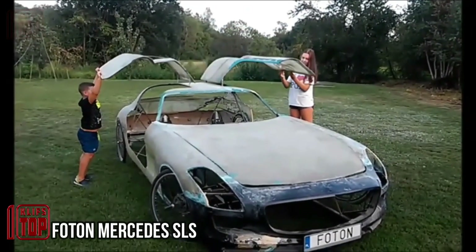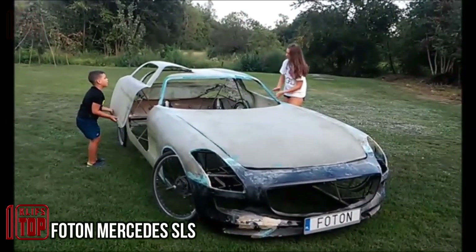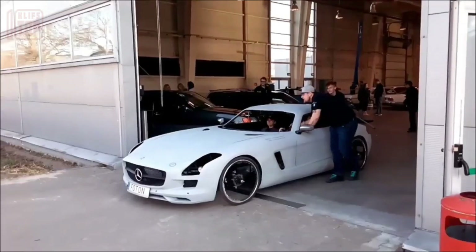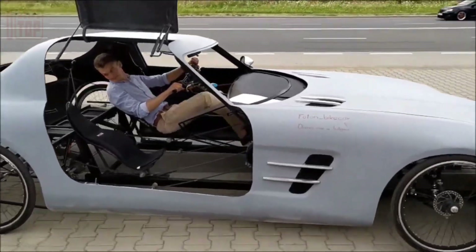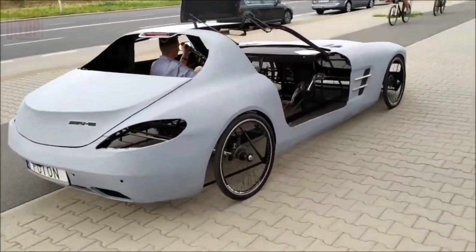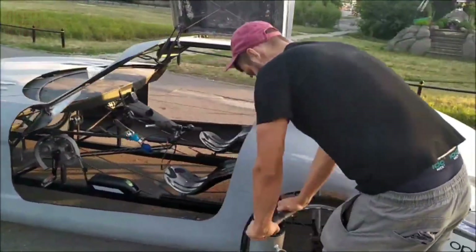The slowest Mercedes SLS AMG in the world, according to the author of one of the videos showcasing this engineering marvel, surprises us in more ways than one. Would you believe it's essentially a massive replica of a bicycle rickshaw? This revelation has captivated viewers as they watched the car gracefully maneuver through the bustling streets of Warsaw, leaving police officers in awe.